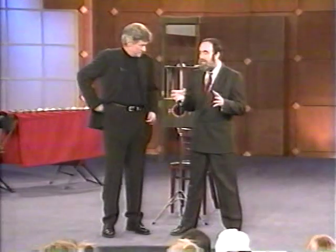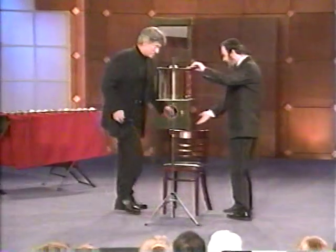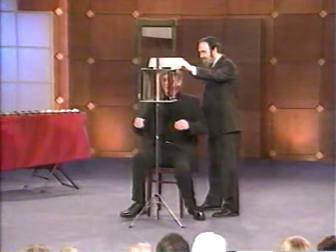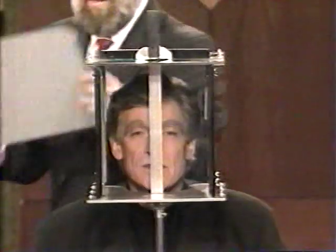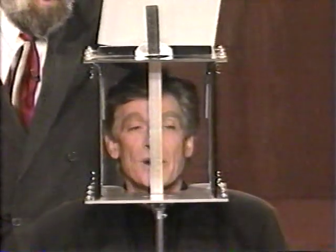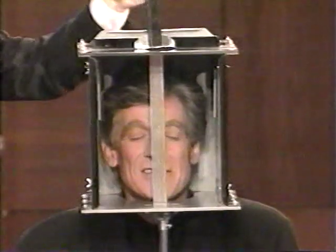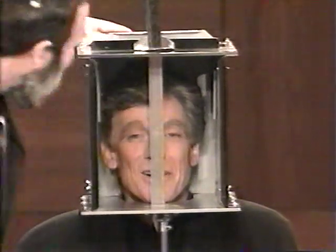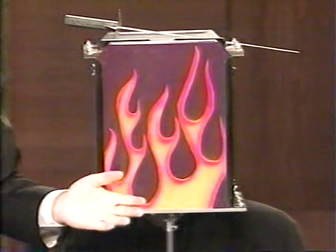For the first trick, I'm going to need someone with great courage. Come on over here and have a seat. Put your chin right up inside there — you comfortable? We're going to put some daggers into the box. Move your nose back. This won't hurt a bit. Let's not stop now. How are you feeling? I think we've done enough. Now obviously the object is to show that he's okay — so let's show that he is okay.